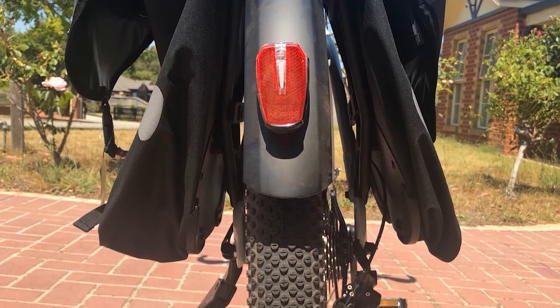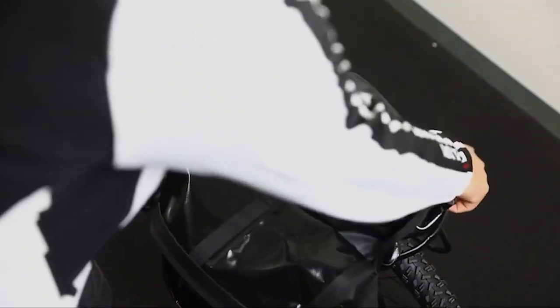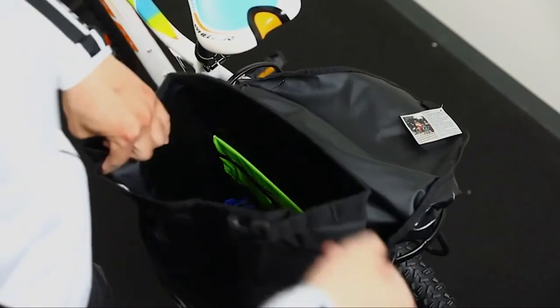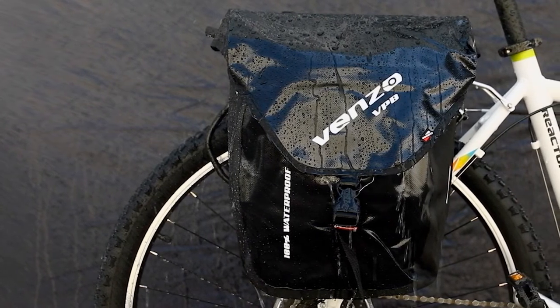Venzo also sealed all of the seams on this bag, and the fabric is made of 600-denier nylon, so you can be certain your stuff will remain dry in any weather. Another advantage is the removable shoulder strap that comes included. You can store it inside the pannier when you're riding, then attach it once you park the bike.